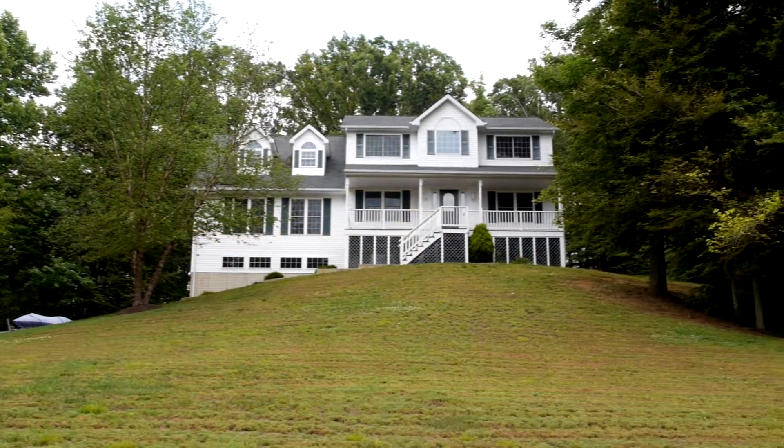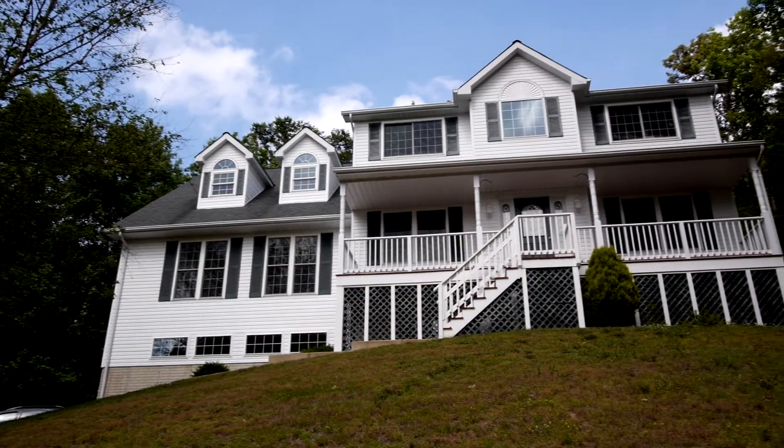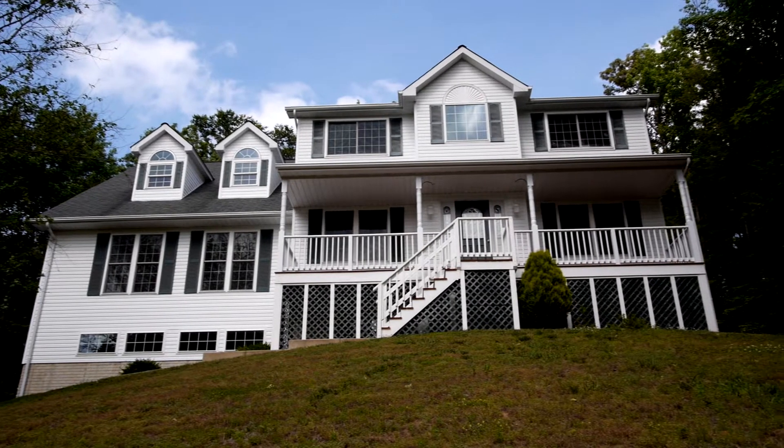Located in the sought-after community of Summit Hill, Maryland, 30304 Summit Court is a grand colonial with numerous amenities and features that will make any homeowner proud.